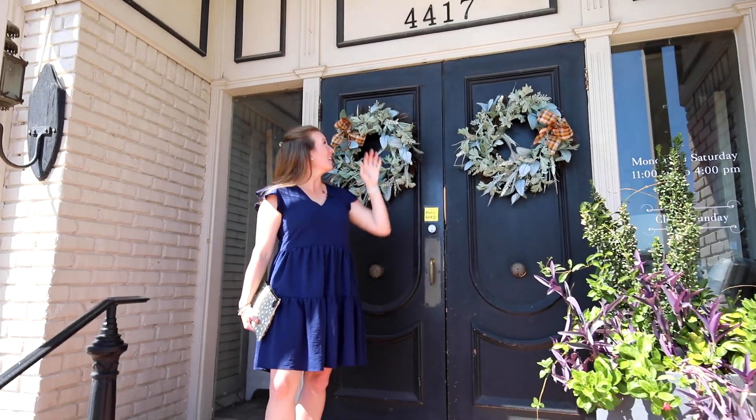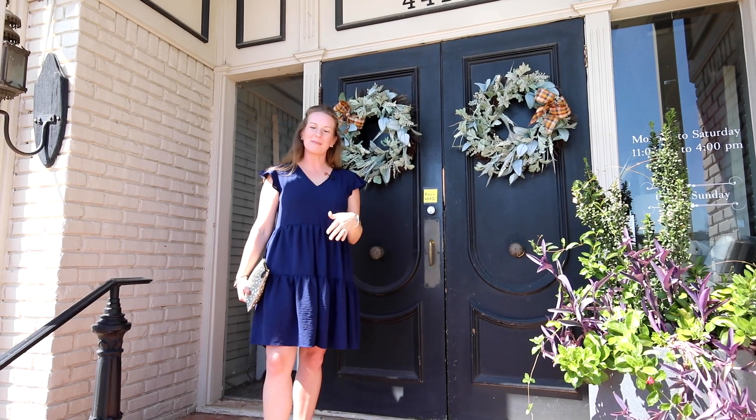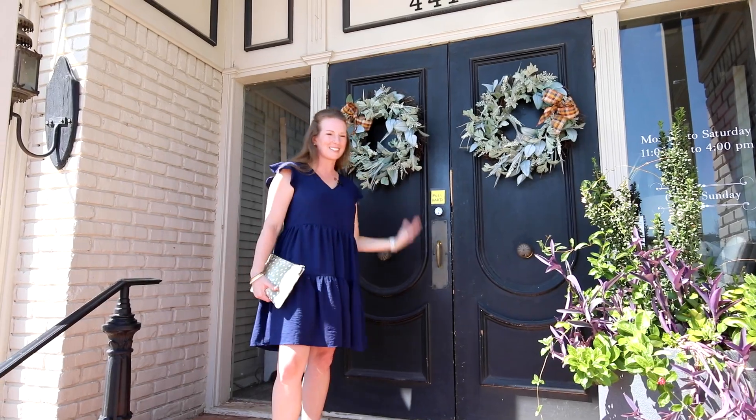Here we are at Mockingbird Manor at 4417 Northwestern in Oklahoma City. This is where I have my little antique booth and I thought it would be fun to take you guys on for a tour. So let's go in.